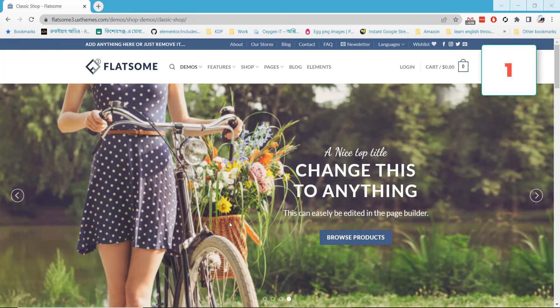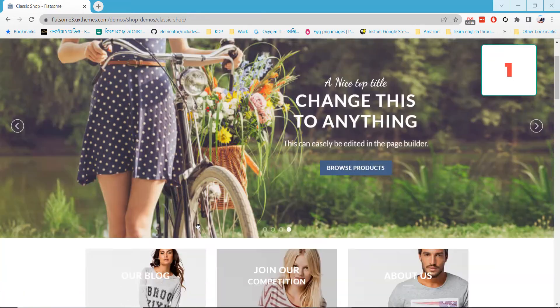Nowadays more and more shop owners and retailers are moving online by creating their online stores and shop websites, because purchasing goods online is increasing day by day. I decided to talk about top 10 WordPress themes that will help you make your shop website effectively.